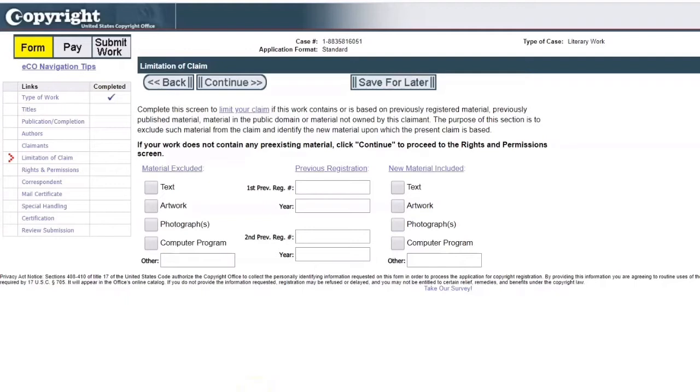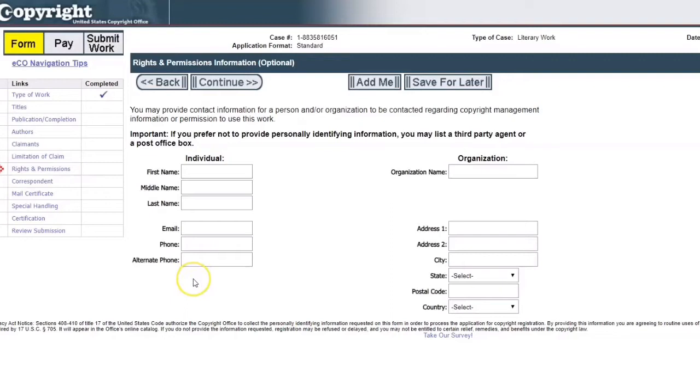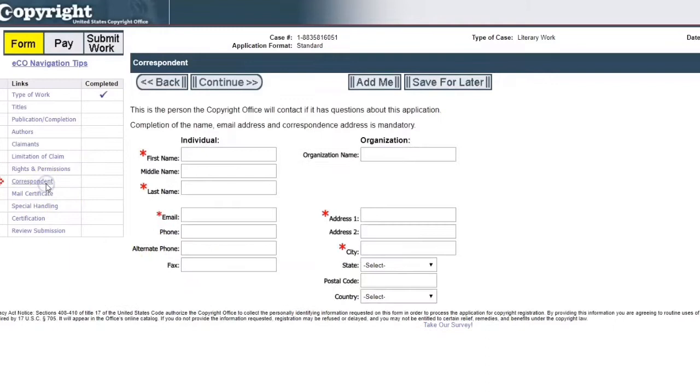Next is 'limitation of claim.' I'm not 100% well-versed in this, but this is if the work has been previously registered somewhere, or if you've received copyright permission to publish somebody's artwork — that information would go here. I've never had to do this because I've only ever registered my own work. 'Rights and permission' is who someone would need to connect with regarding rights and permissions — it may be the same information as under claimants. 'Correspondent' is who the copyright office would need to talk to regarding this application, whether that's you or an organization.